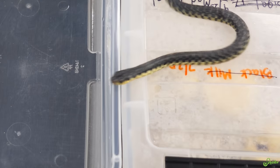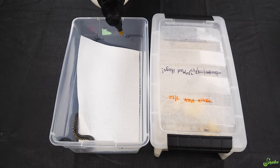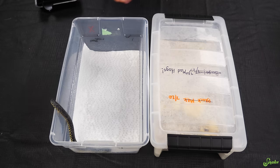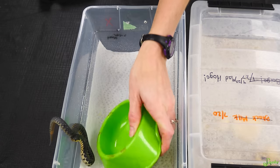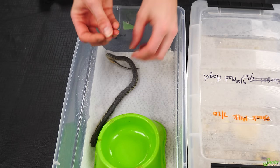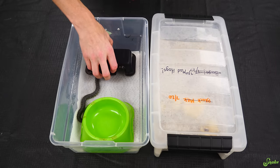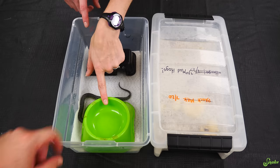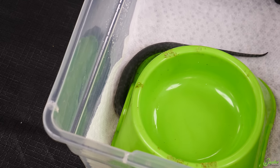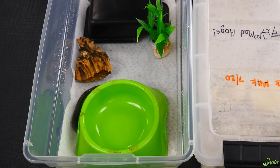I'll just let him chill up there. We're gonna mist him down and give him a big water dish so he can soak, but we're not gonna do the extra moss in these baby bins because that seemed to be too much moisture and the babies were starting to develop a little scale rot last year. So we've learned from it - we'll give him a cave. We love these water dishes because they're hollow underneath - he's already going underneath it. Dollar Tree water dishes. There we go, and a piece of cork.